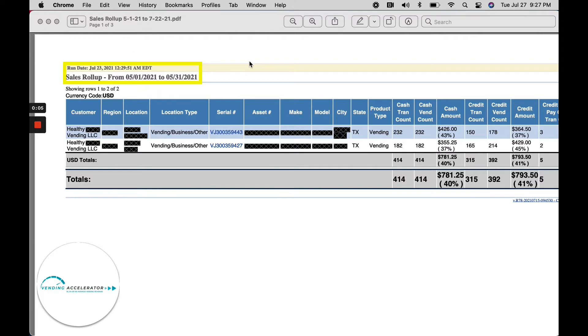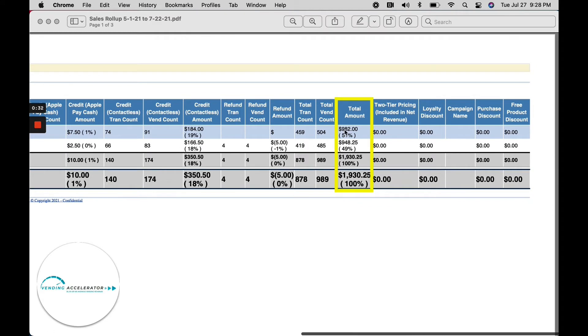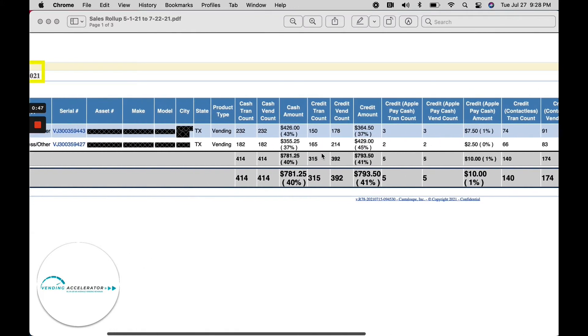And before anybody asks, no, these were not manipulated, edited, or photoshopped — just some sensitive information blocked out and some information highlighted. This first report is from May 1st through May 31st, 2021 at two locations, two machines. You can identify that by seeing two serial numbers. For the full month: $982 on the first machine, $948 on the second machine, for a total of $1,930 — three times the average vending machine revenue in the United States following the Vending Accelerator blueprint.